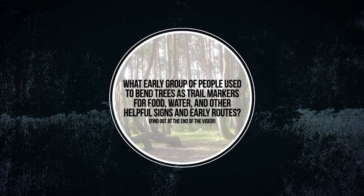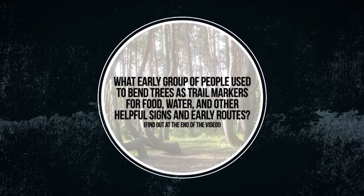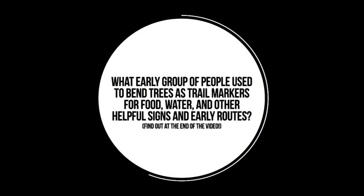What early group of people used to bend trees as trail markers for food, water, and other helpful signs in early routes? Find out at the end of the video.